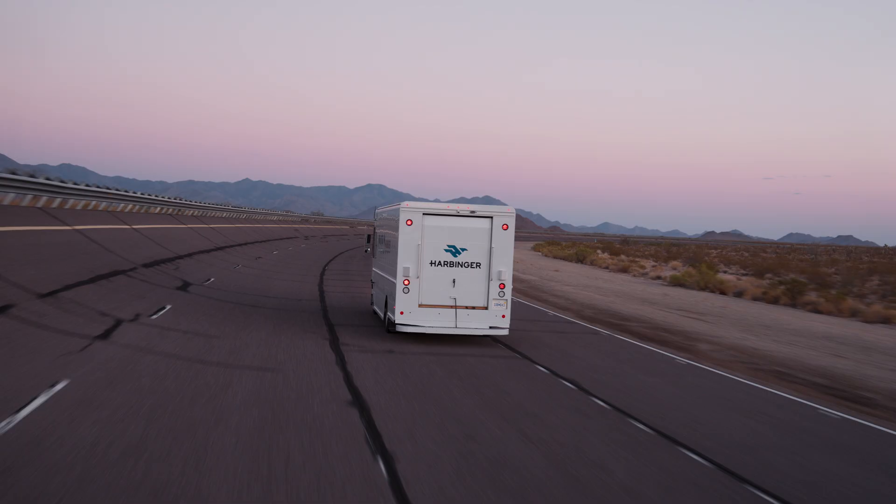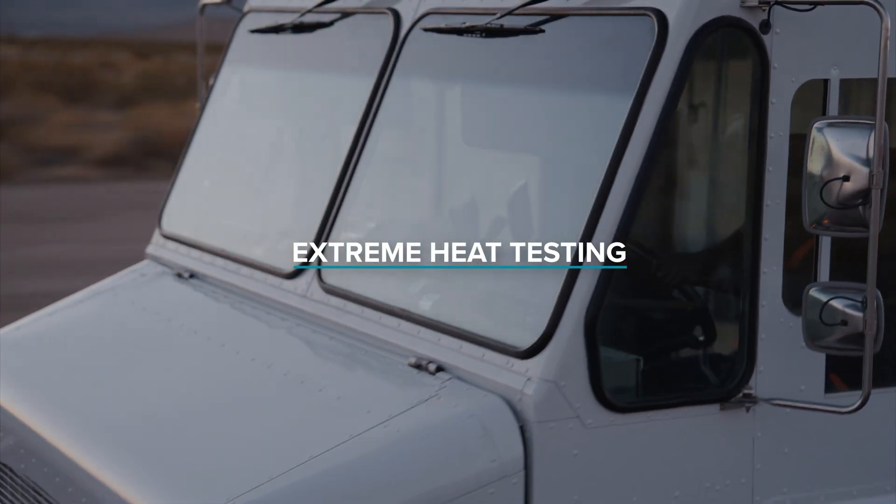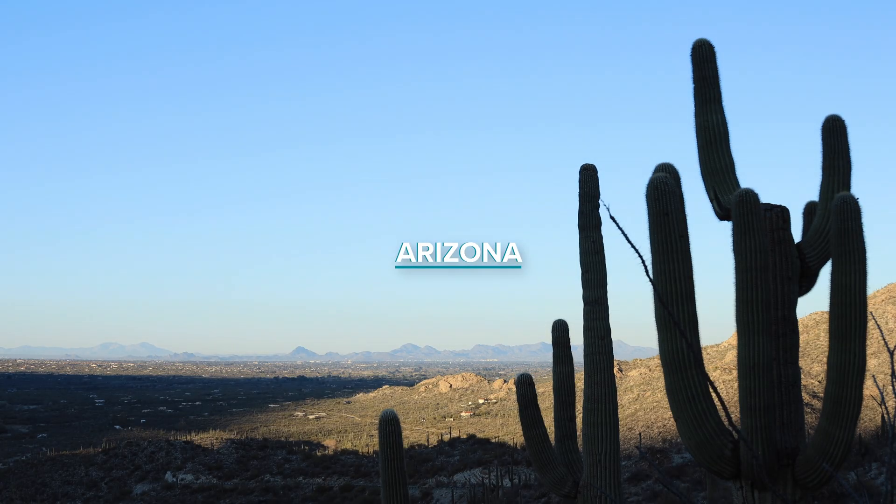The main reason we come to Arizona is the temperature. It's extremely hot here, so it's a great place to test our thermal system and make sure that everything cools as intended. And then of course we can also get the grades that we're looking for.